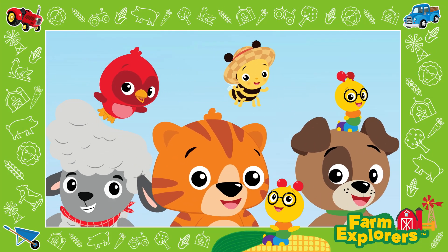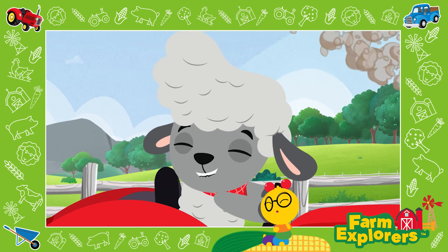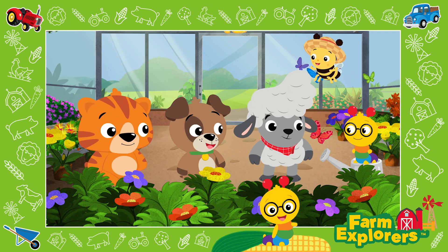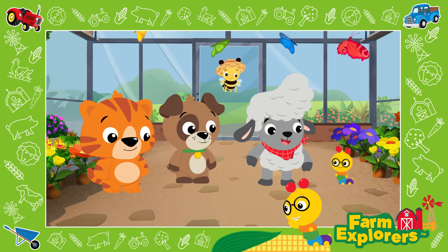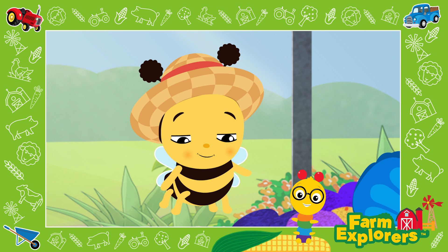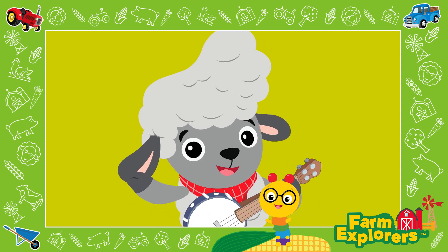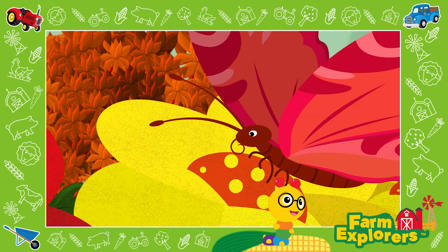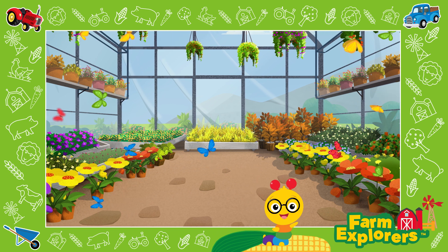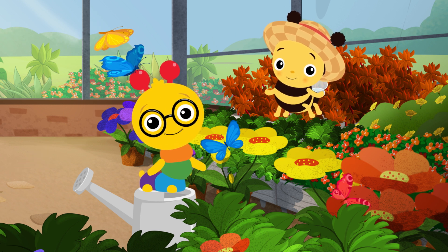What a day, what a day, in the fields and the barn. Playing with friends down on the farm. Driving the tractor and doing the chores. So much to learn, so much to explore. This farm adventure never ends — with Tinker, Cal, Dean and their new farm friends. Thanks for visiting us on the farm today. See you next time. Until then, keep exploring!